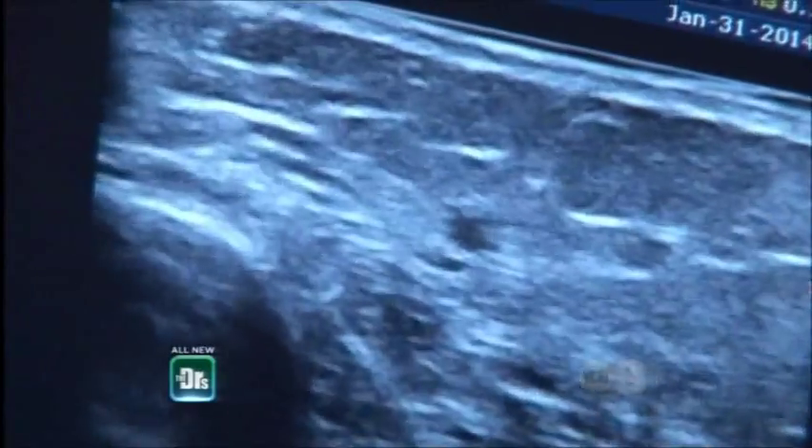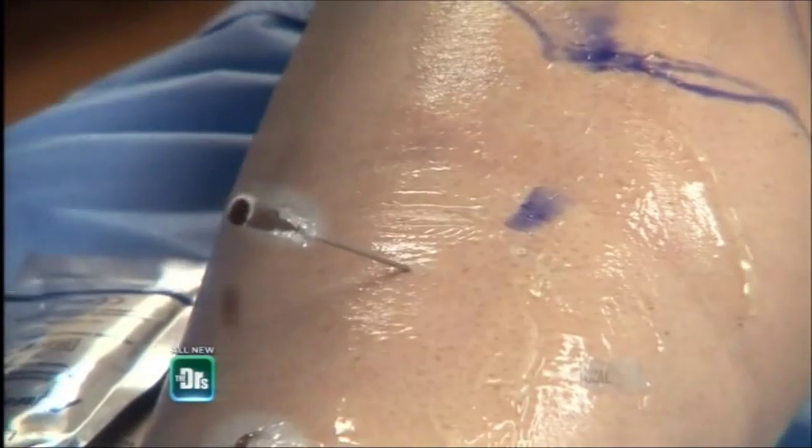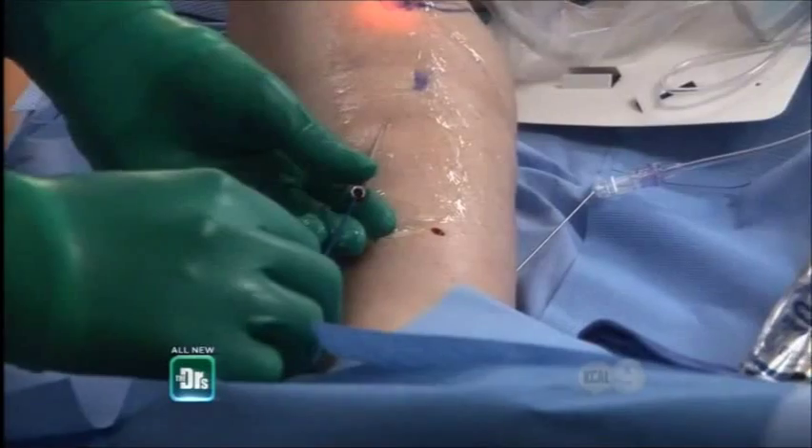So that's the vein that we're gonna be addressing — that little thing that's winking in the middle of the screen. That's what's causing her symptoms. A little pinch, get a little blood flush back like that. Now you're in the right place. You can see that the laser has gone through this needle all the way up her leg until this point where it stopped right there.